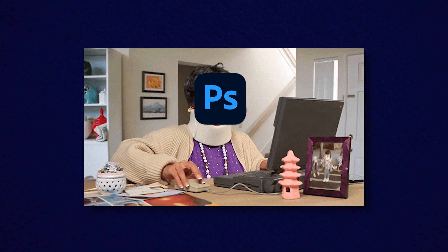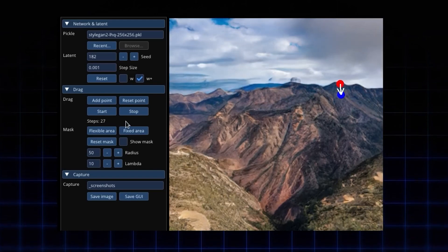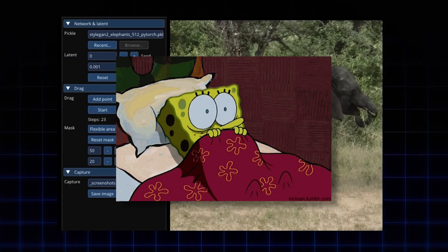Dragan. This ain't your grandma's Photoshop. It's a GAN-based image AI model. GAN, for those who missed that memo, stands for Generative Adversarial Network. It's not as scary as it sounds, really.